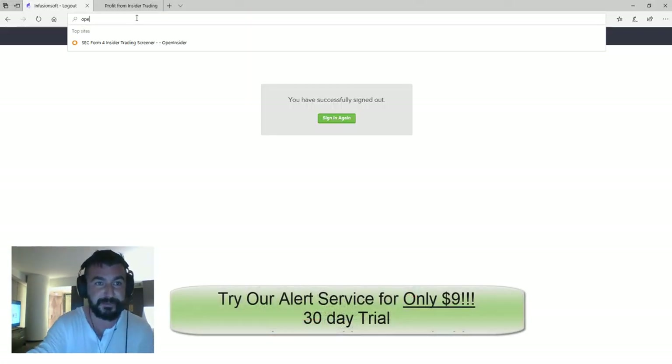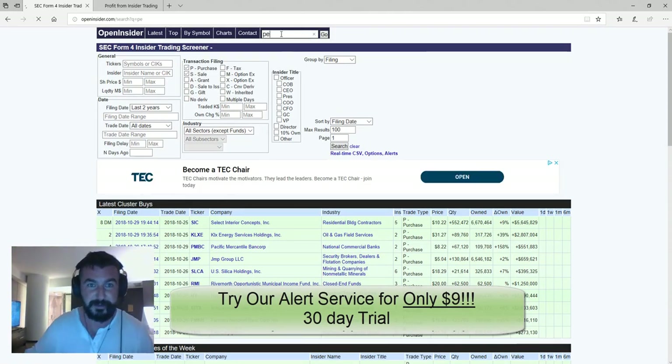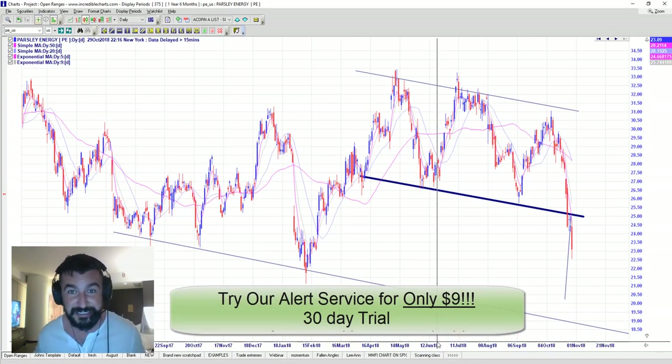If you have a look — we'll go to Open Insider and type in that stock symbol PE — you can see there was $70 million sold at the end of August by a 10% owner, $70 million sold. You can see all these other insiders, all these different people, all selling. So that made it a high probability trade for me: a high probability pattern plus insiders selling as well. So I shorted it, and so far that's been great.